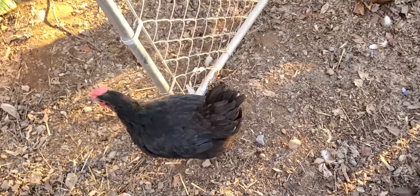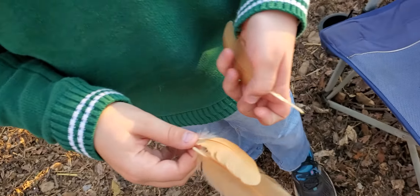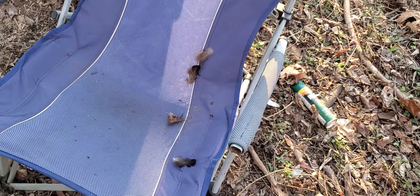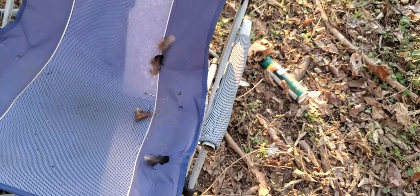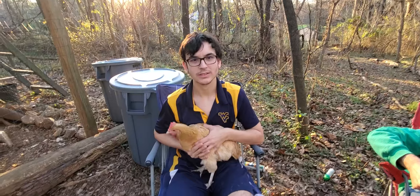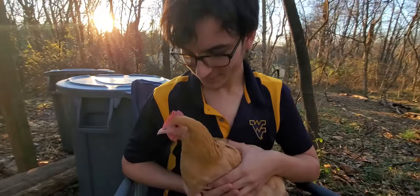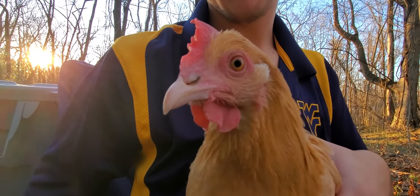We're going to get on to our next guest now. By the way, during the interview, Pepper shed about six feathers — two of them being not her own and four of them just being down feathers. So now we're going to get to our next guest.